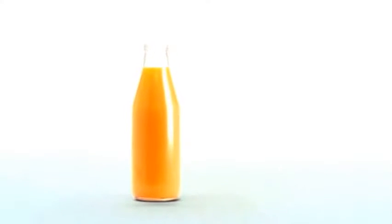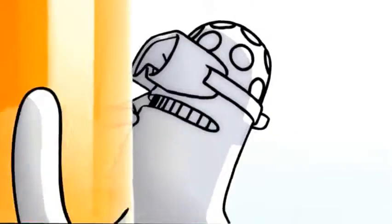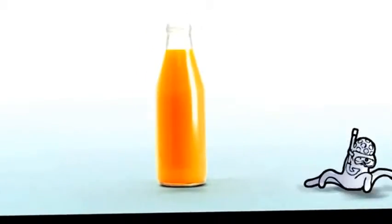Let's take a closer look at what food technology does for us. Technology such as flash pasteurization improves the shelf life of our food while safeguarding it from harmful bacteria.